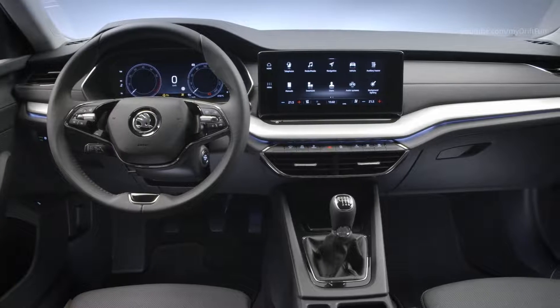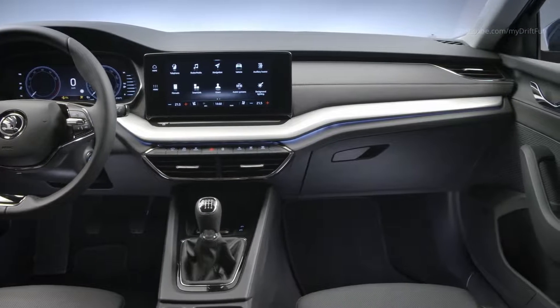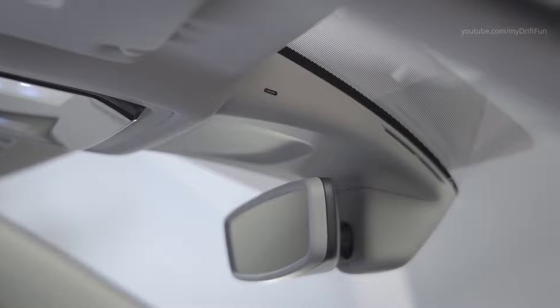The Octavia offers a new two-spoke steering wheel, which can be heated as an option and, if ordered as a multi-function variant, comes with new control buttons and knurled scroll wheels, allowing drivers to operate a total of 14 different functions without removing their hands.